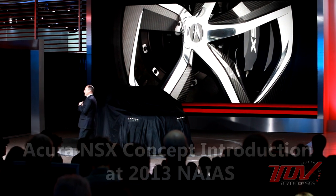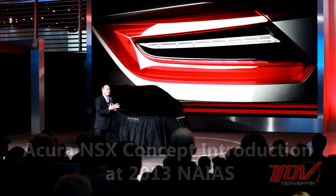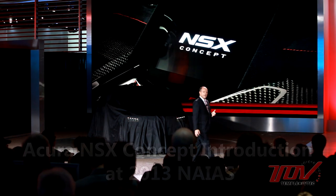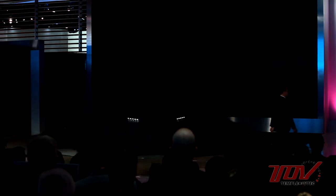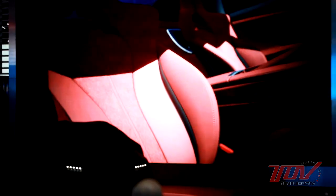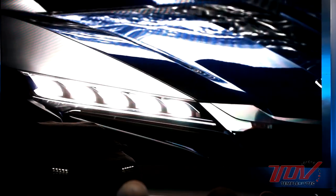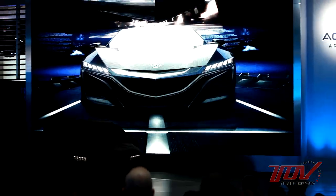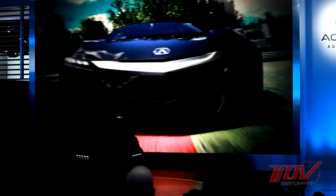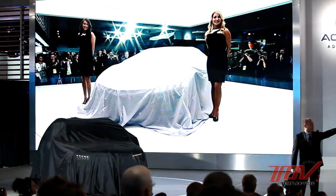From experience, as a product moves from concept to mass production there are usually compromises in creating a more feasible design, affecting not only things like powertrain but styling and proportion. Ladies and gentlemen, the Acura NSX Concept.